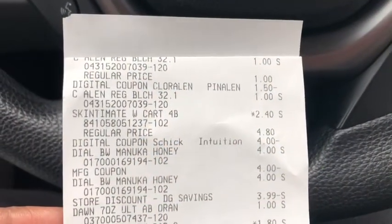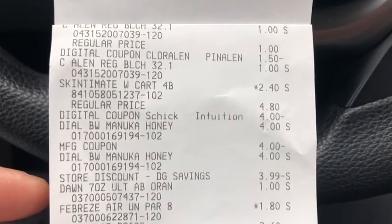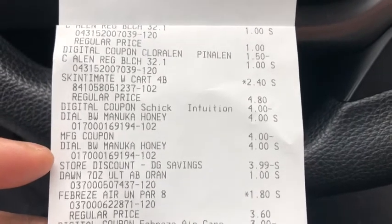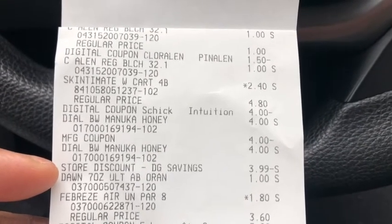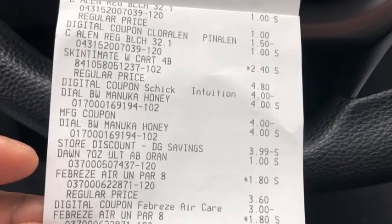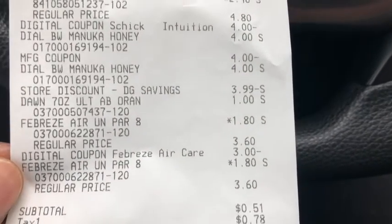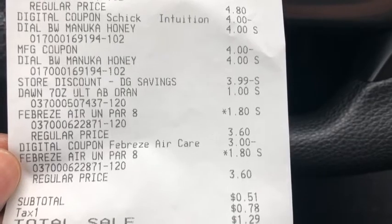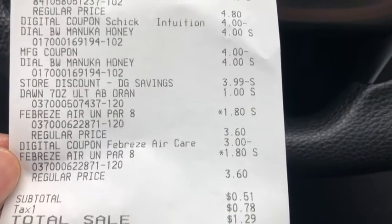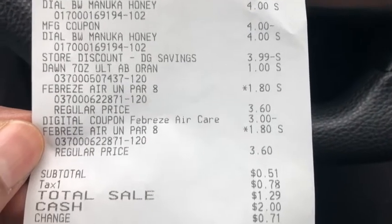Here's the receipt for the first transaction. We have the two Chloraline with the dollar-fifty digital, the Skintiment with the four-dollar digital, and the Dial Manuka Honey — the paper coupon took off four dollars and the store discount took off $3.99, leaving a penny for both. Then the Dawn dish soap with no coupon, and the two Febreze at a dollar eighty with the three-dollar digital coupon. My subtotal is 51 cents, and I had 78 cents in tax — I really could have left the Dawn off and the tax would have covered everything.